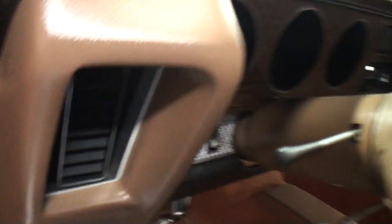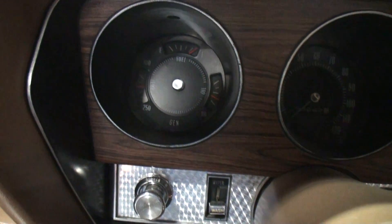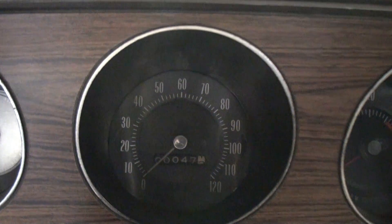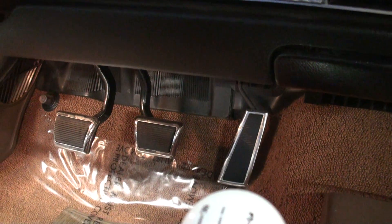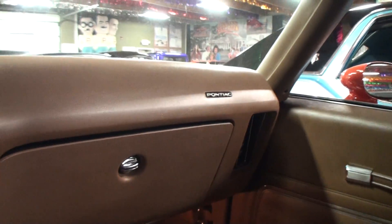Look at the details here — I always enjoyed that turned metal look. Even the bezels around the clutch and brake pedals are polished like chrome. It's a four-speed car. And you don't see anything that says GTO on the dash either.